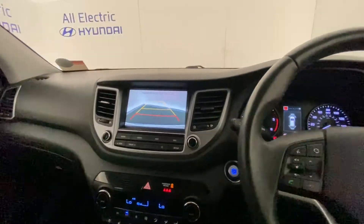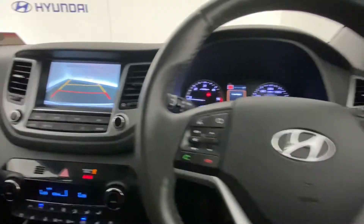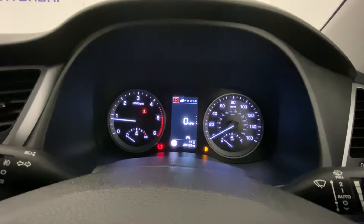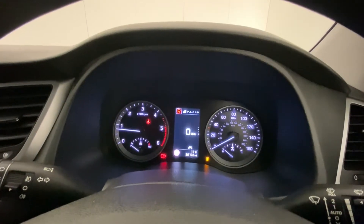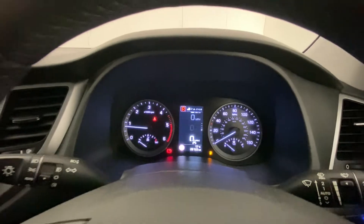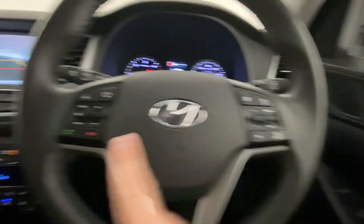We have a reversing camera as well as front and rear parking sensors. There are so many features on here — we have a digital speedometer, cruise control, and Bluetooth.